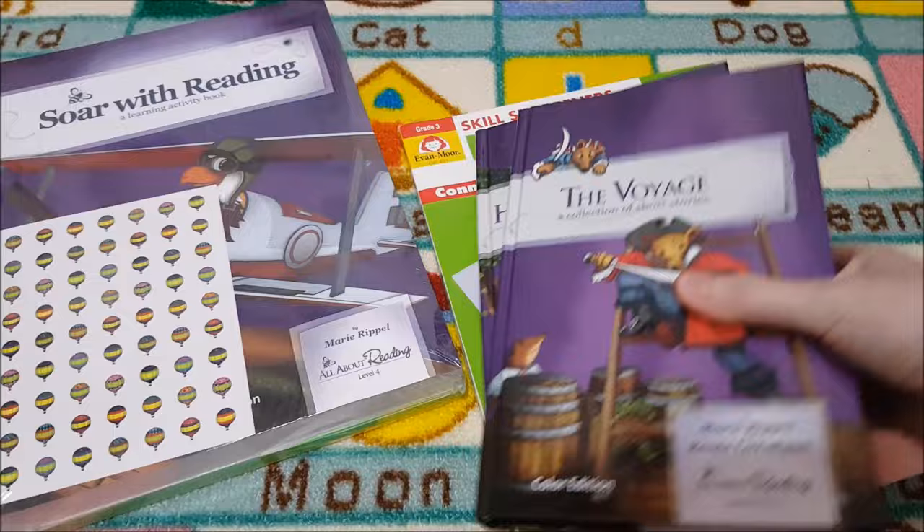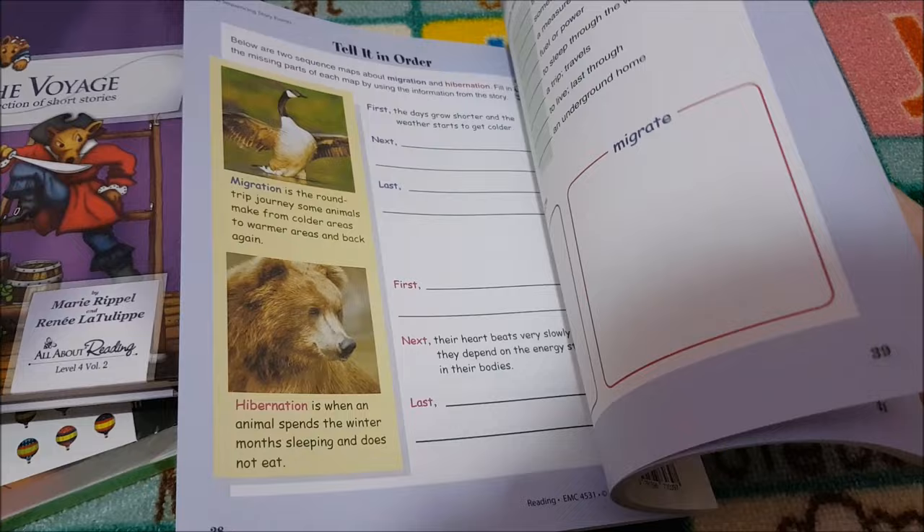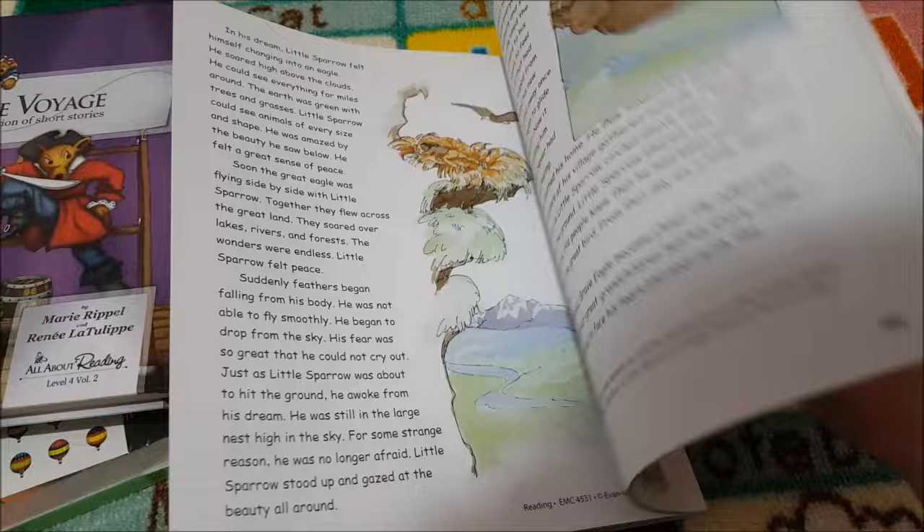For some independent practice as well, we have got the Skull Sharpener Reading. She can do some of this in the morning or maybe she wants to do some extra. There's some fiction and non-fiction in here. I love this Skull Sharpener series.